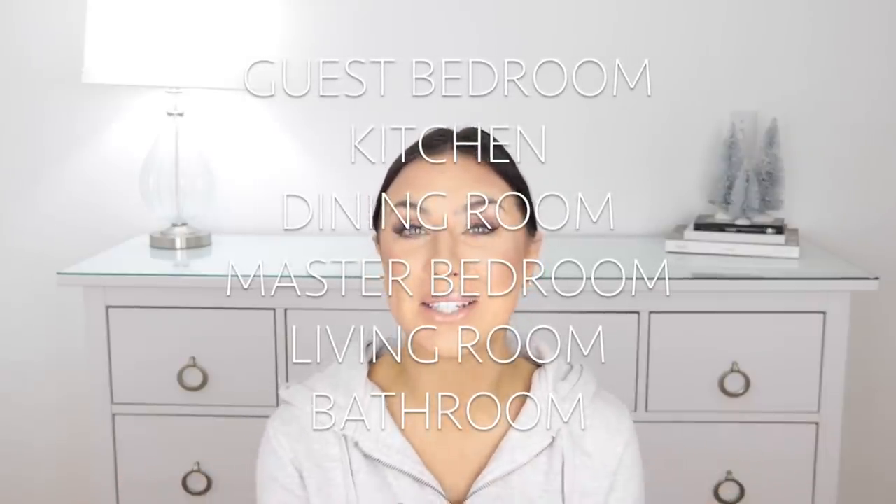Hey guys, welcome back. So today I'm going to be sharing with you guys a home haul. I am actually renovating my guest bedroom right now, so I did pick up some things to share with you guys for the room. I'm actually going to be doing a room renovation reveal for every room in my house this year, which I'm so excited about. We have projects in literally every single room going on, which is crazy. I don't recommend that, but it's just the way it happened. I am very excited to get a room completed and see my vision finally come together.